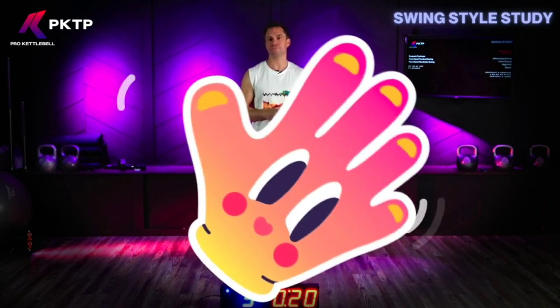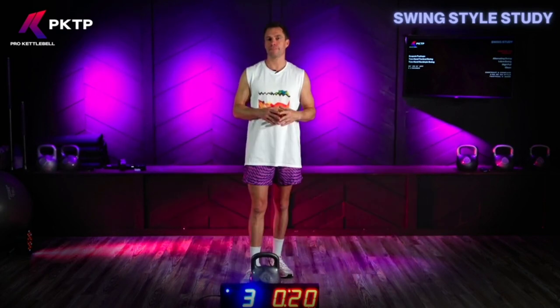So the differences between the two that we've covered so far include speed, sheer force, and breathing — but is there anything else that's different? The trajectory.